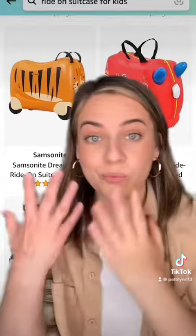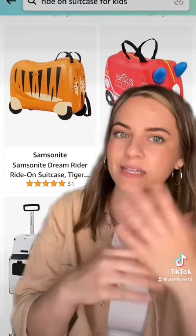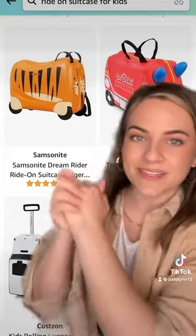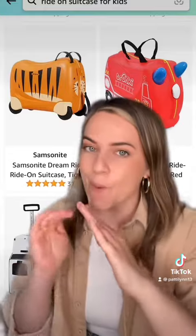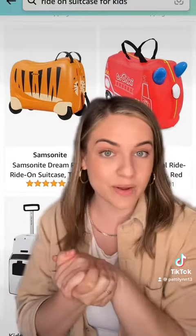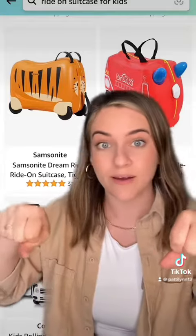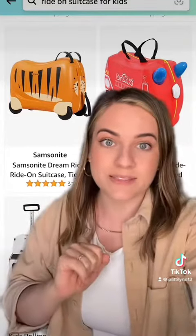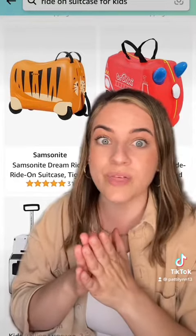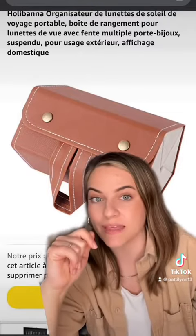Ride-on suitcases: if you have kids that can walk pretty well but are still under about six or seven, this is going to make getting through very large airports much quicker and make your connections go much smoother. My daughter had one with a built-in scooter on the back, and she was scooting her carry-on through the airport — everyone with small kids stopped to ask where we bought it.